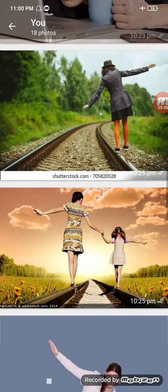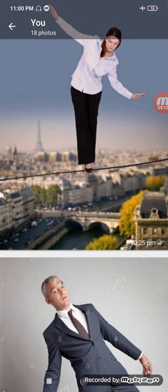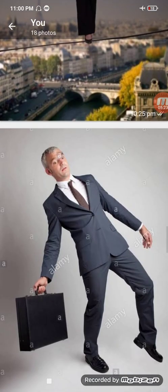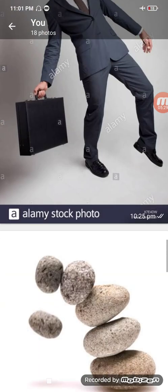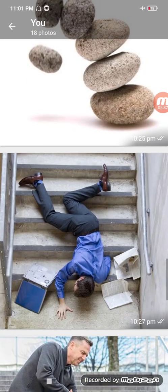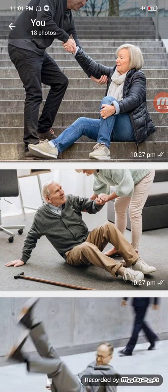Balance problems are another symptom. The pictures here show that you might not be walking absolutely straight — you may be walking in a wavy or zigzag pattern. Falls can happen, though they are rare. They're dangerous and are more likely if symptoms go unnoticed and untreated for a very long time, especially if you're elderly.